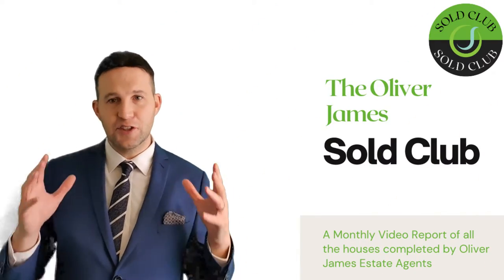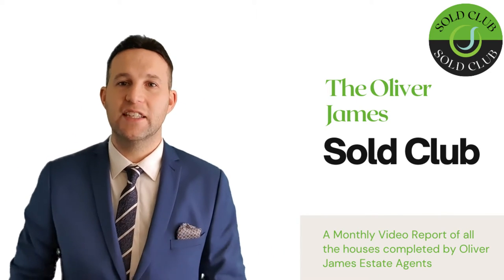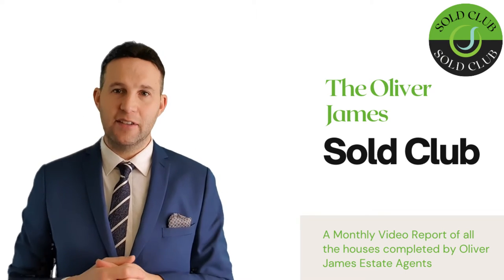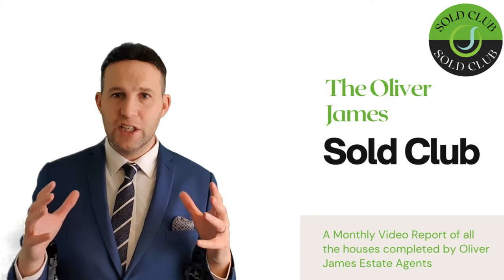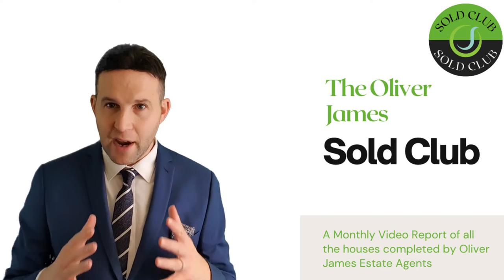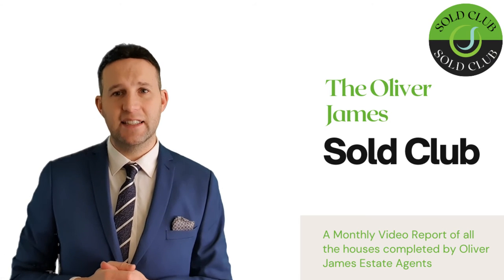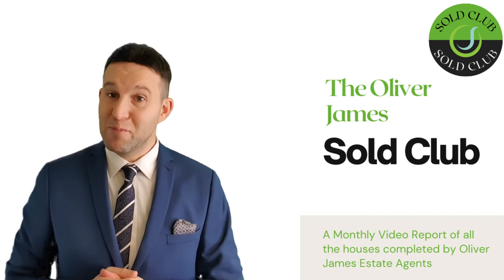That completes the Sold Club for March. Thank you very much for watching. If you are interested in selling your house, please give us a call. We're breaking records every month — fourteen sales in March is a great figure and shows how buoyant the market is. We're really short of property at the moment and happy to offer a free valuation to see what price we can get for you. House prices are increasing. Give us a call on 0161 696 5050, or I'll catch you next month for April's Sold Club.